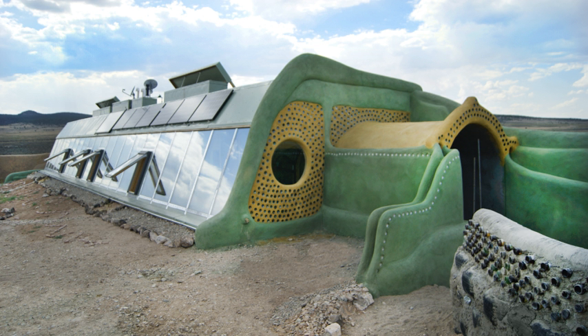Earthship Ironbank was built by Martin and Zoe Freeney southeast of Adelaide in South Australia, and is the first Earthship constructed with council permission in Australia.